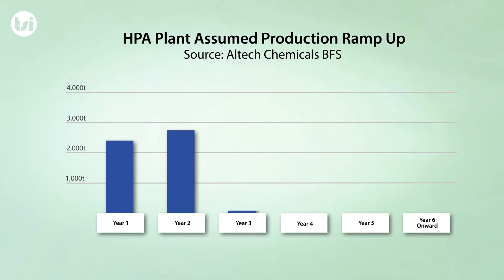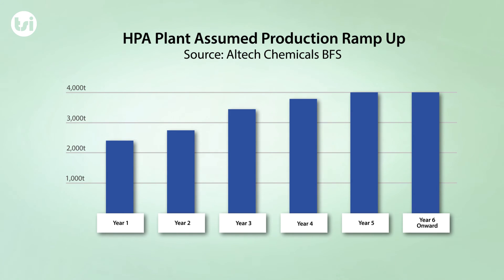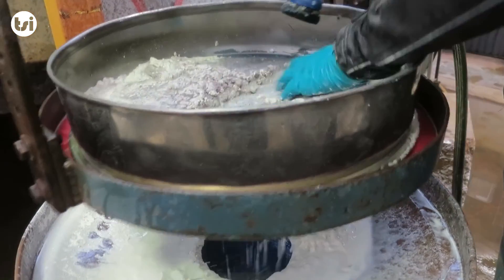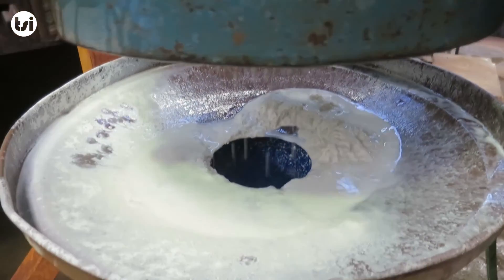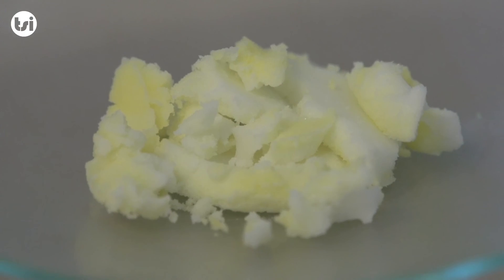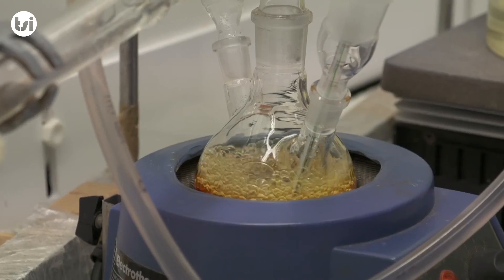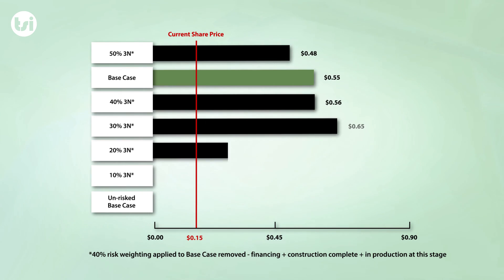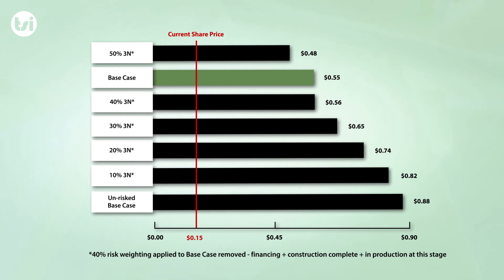Our base case has assumed the same ramp-up and long-term production rate as highlighted in the BFS. The ramp-up appears highly conservative given the company has allowed five years before the target production rate is achieved. As the margin for purity from smelter grade alumina through to 5N HPA is less than 1%, we have assessed a scenario assuming the long-term production target for 4N is not achieved and instead a combined 3N and 4N product is produced. Even at a 50% split in production, there is still significant long-term upside in our valuation compared to the current share price.